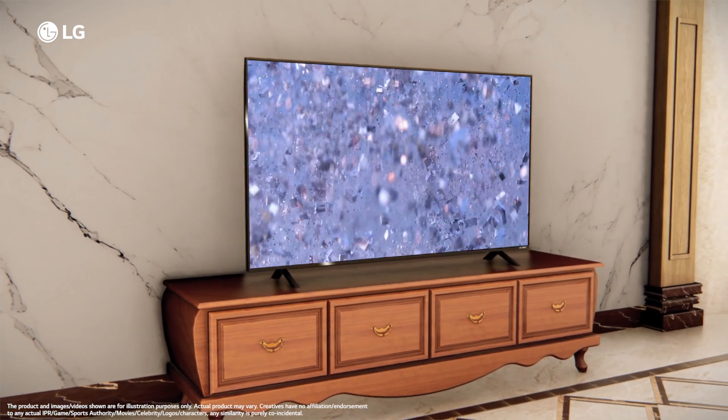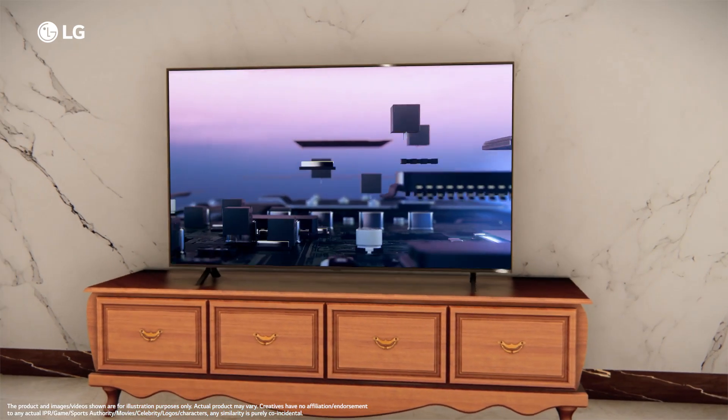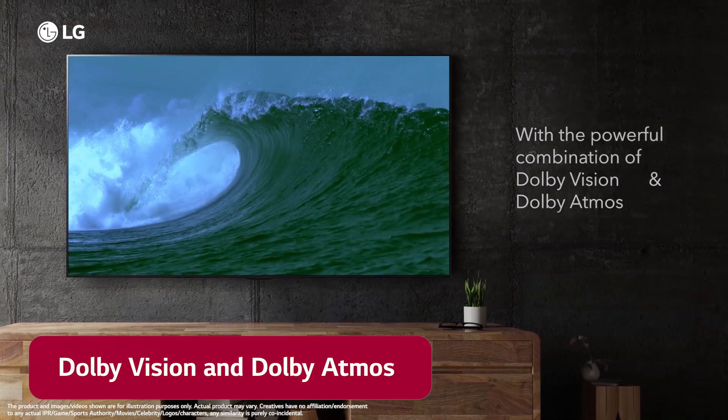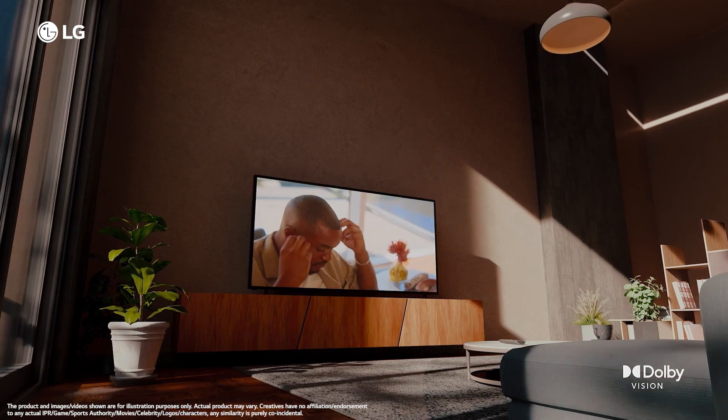LG delivers cutting-edge technology with the QNET 83 TV and is the first TV in this segment that supports the powerful combination of Dolby Vision and Dolby Atmos, which adds extraordinary depth, bringing out subtle textures on the screen.